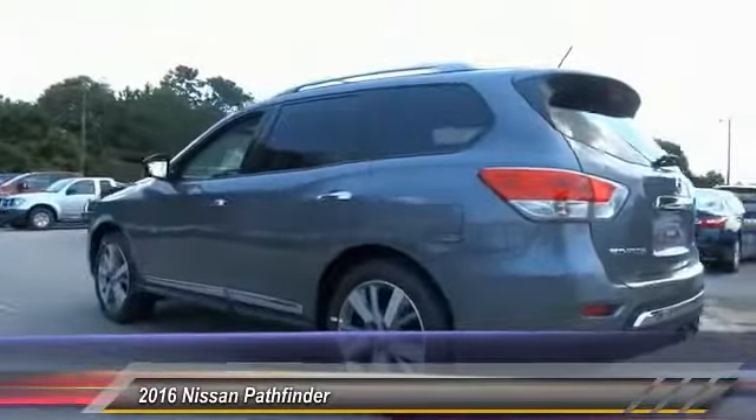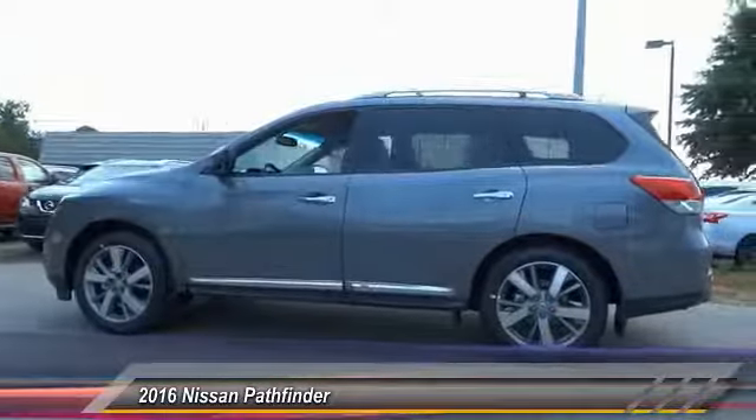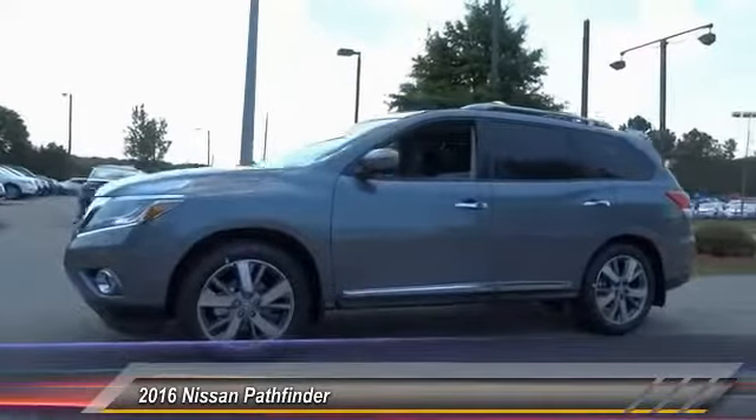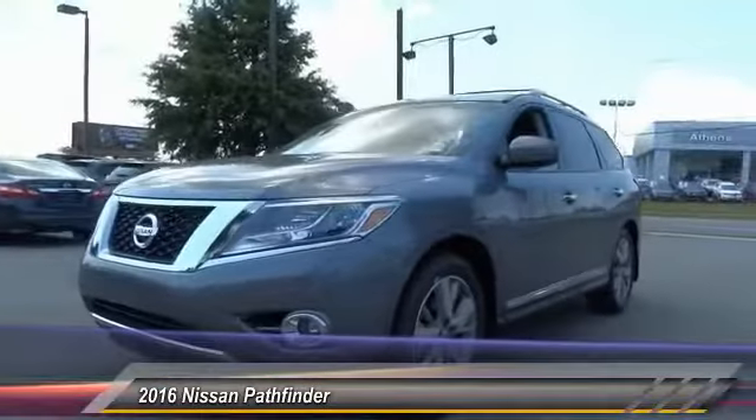Here are some of this vehicle's great options: Traction Control, Remote Engine Start, Stability Control, Steering Wheel Audio Controls, Power Passenger Seat, Keyless Entry, Navigation System, Power Lift Gate, Toe Hitch, Backup Camera.